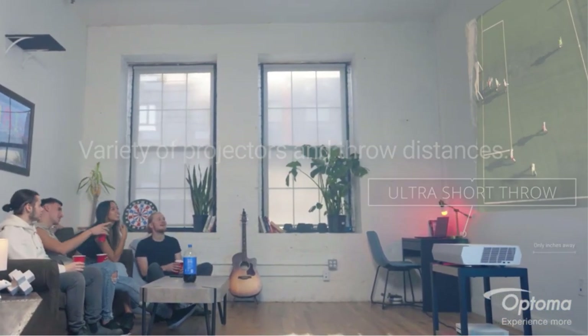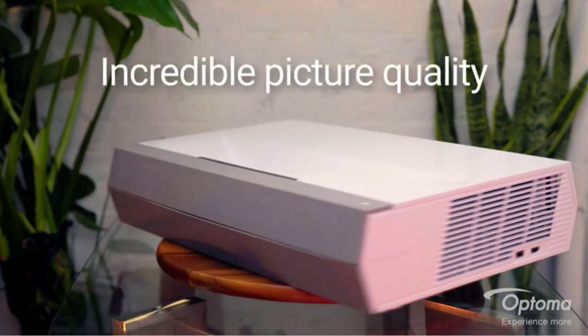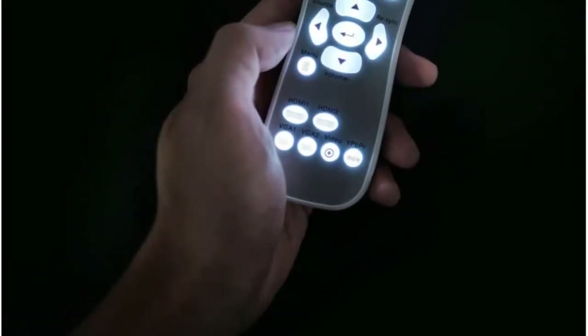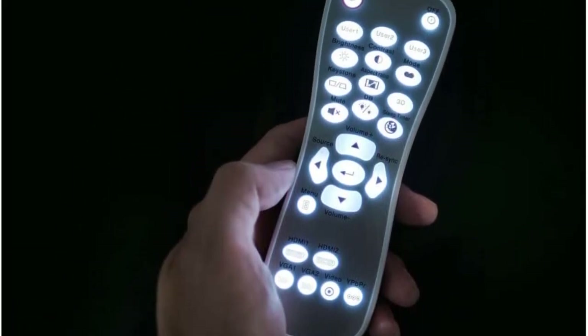First, it is about the design of the product. The Optoma HD 146X has a good-looking appearance, with tightly and firmly linked together details to provide a medium structure, convenient to use. What's more, with a weight of just 6.2 pounds, the HD 146X offers incredible versatility. You can quickly move it to your desired locations.